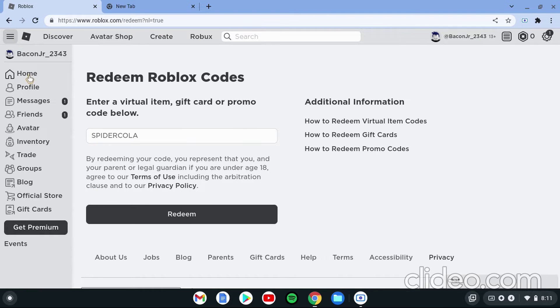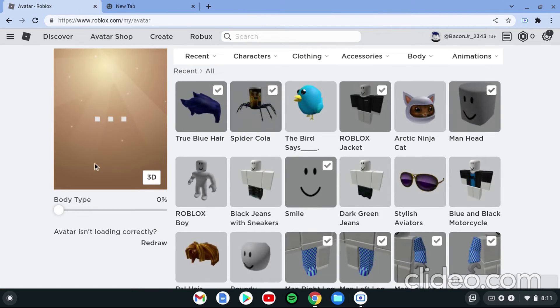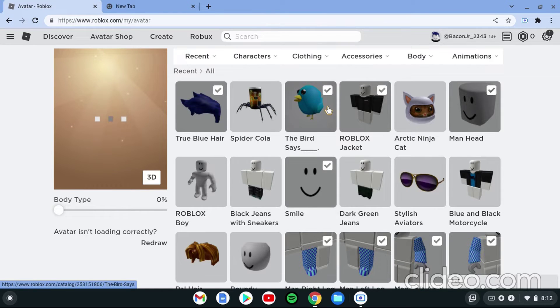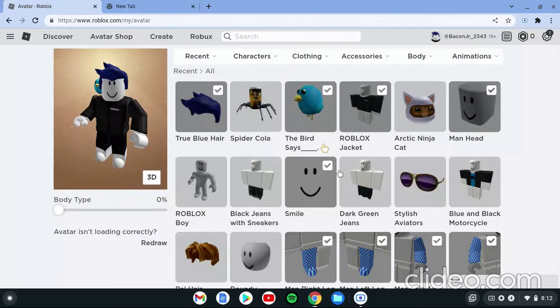I'm going to show you what you get from these promo codes — they're avatar items. The spider cola goes on your shoulder; it's like a Bloxy Cola thing with a spider. The next one is a bird item — it's just a little bird.